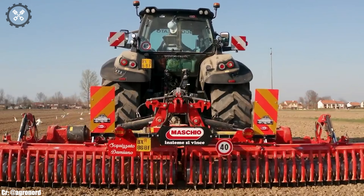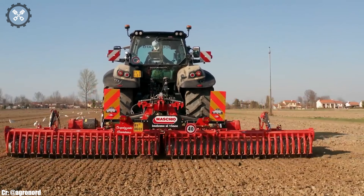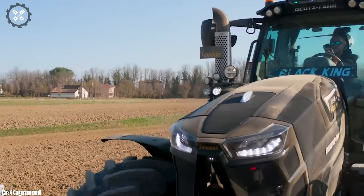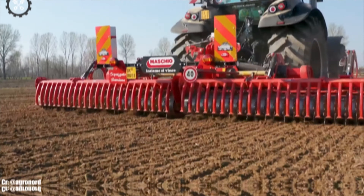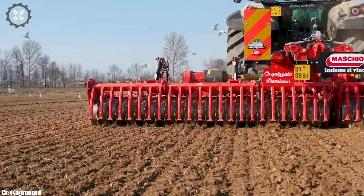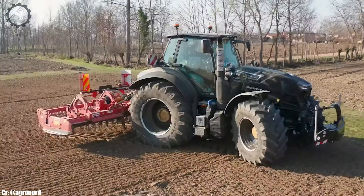Its ergonomic cabin provides operators with a comfortable and efficient workspace, featuring intuitive controls for long hours in the field. This tractor excels in plowing, planting, and hauling duties, thanks to its versatility and precision.